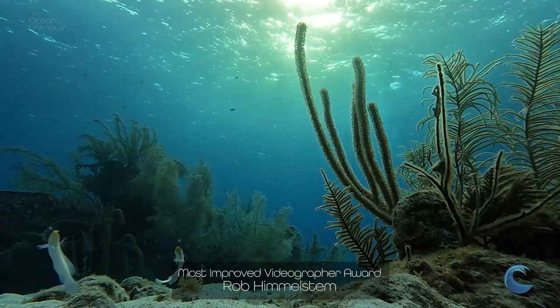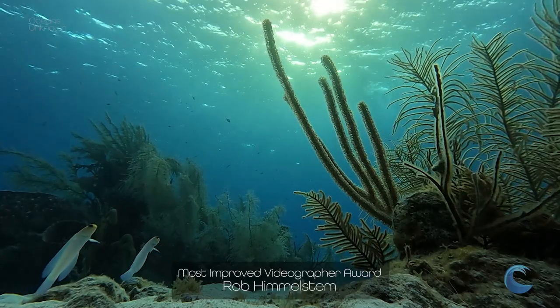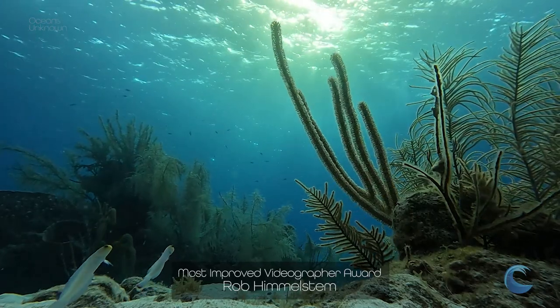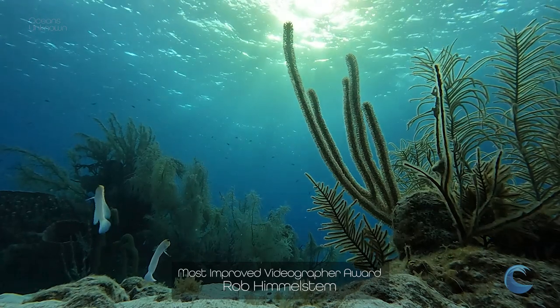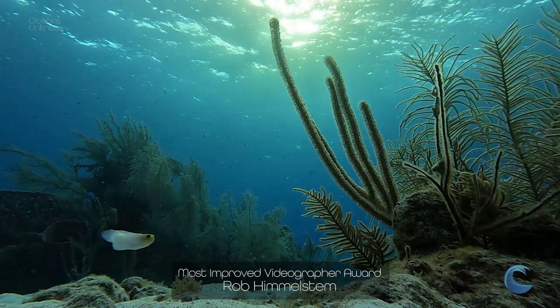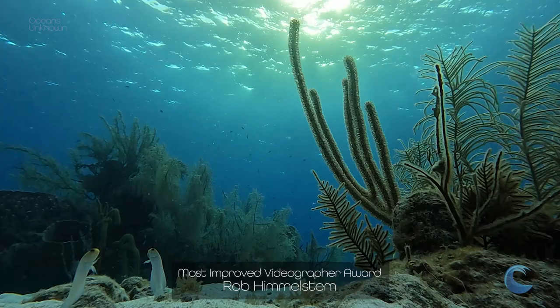Rob stole the Most Improved Videographer of the Week Award with this stunning video. Rob went from not even being able to turn on the GoPro to nailing this shot at the end of the week. The composition is amazing. He listened, he practiced, and he got this leave-your-camera-behind shot with these jawfish — and it's beautiful. Congratulations, Rob.